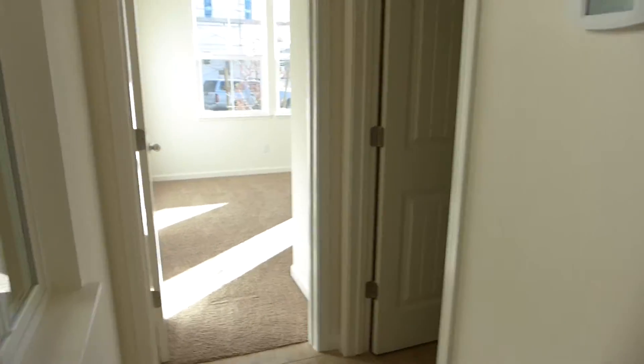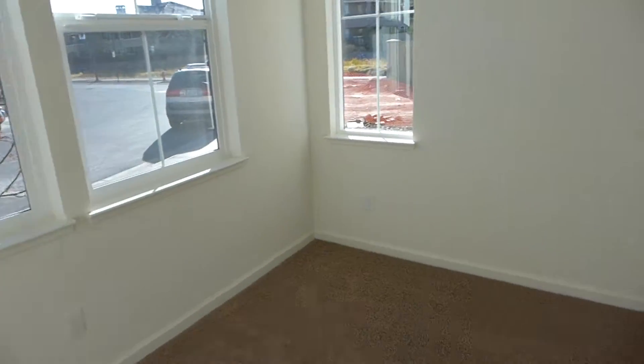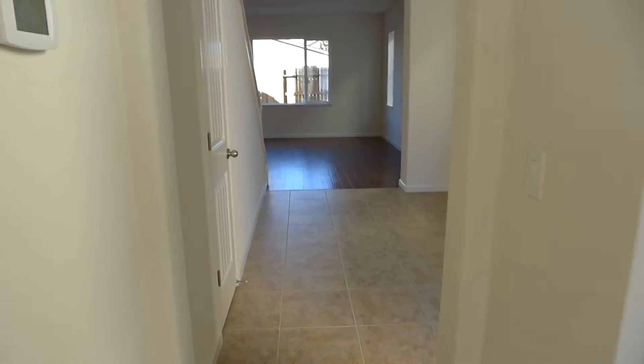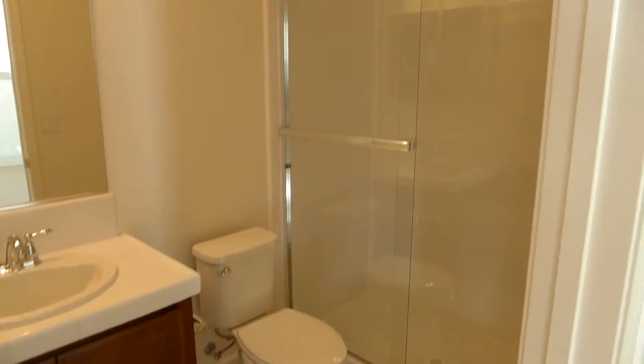It currently doesn't have any window coverings, but it will have window coverings upon occupancy. This is the downstairs bedroom. That's the entry. This is the downstairs full bath with a walk-in shower.